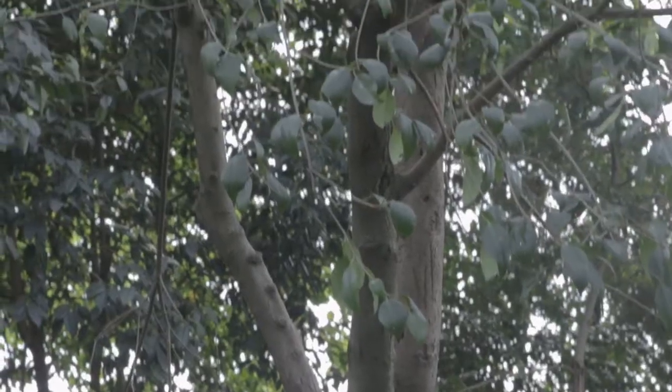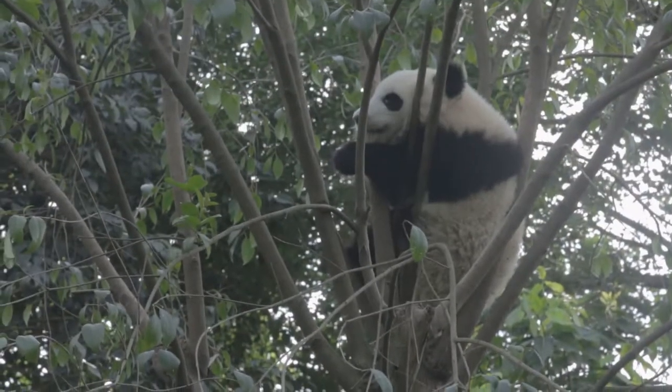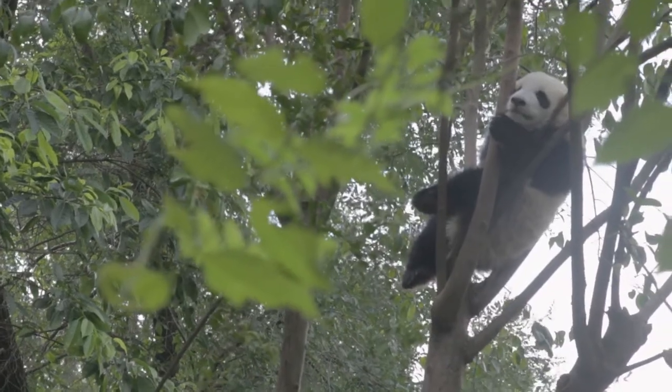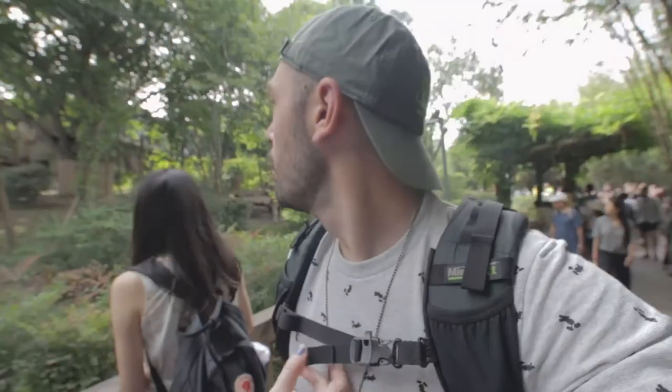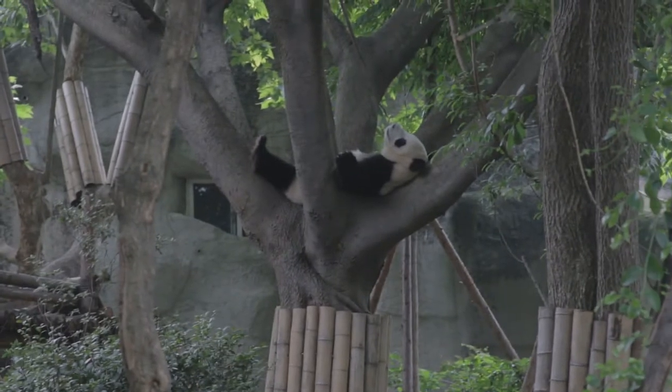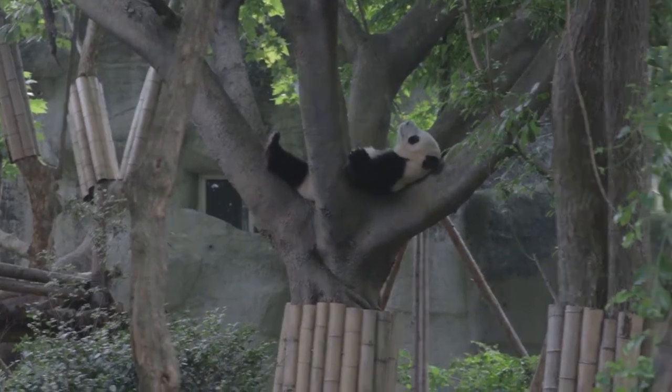Behind me there's a tree up there — you can only see him, but he's up there. He's a baby panda. He's so cute. I definitely want to steal him and take him home. He looks like our dog, Cody. This one repositions itself. Oh my gosh, this one's just laying in the tree with its arms spread out. The mom is just laying in the tree, snoozing like that.